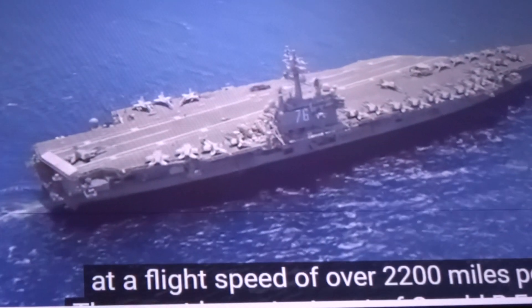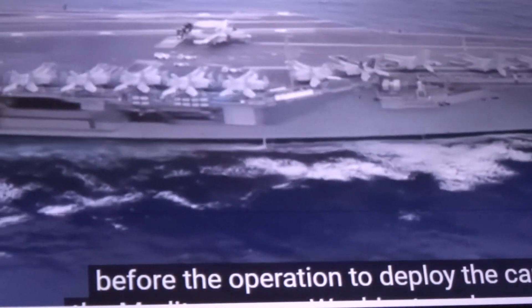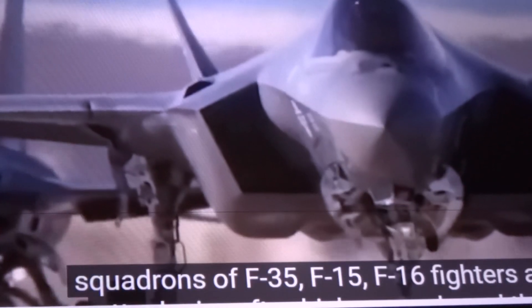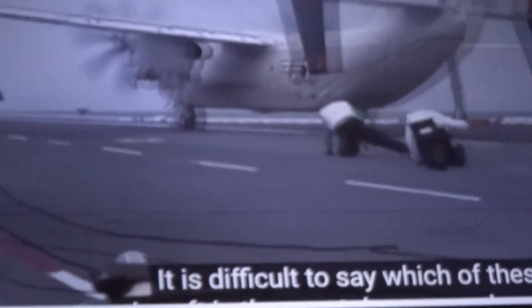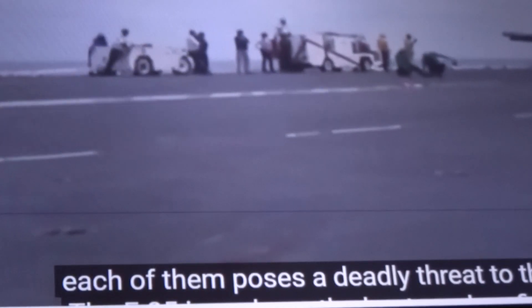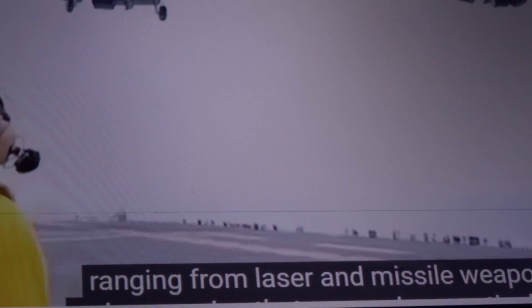The most important part of Gerald R. Ford is its airstrike group, consisting of 90 fighters and helicopters. Before the operation to deploy the carrier to the Mediterranean, Washington also reinforced squadrons of F-35, F-15, F-16 fighters, and an A-10 attack aircraft. It's difficult to say which is the most dangerous, as each poses a deadly threat. The F-35 is perhaps the best modern fighter jet, equipped with the latest technological developments, from laser and missile weapons to a unique engine that can make a vertical landing.